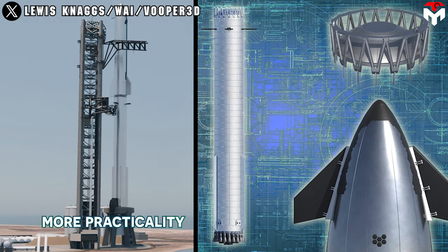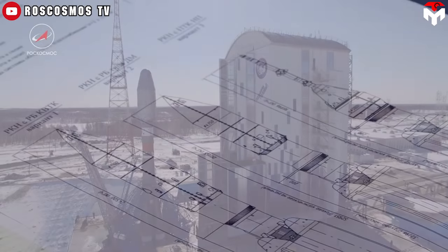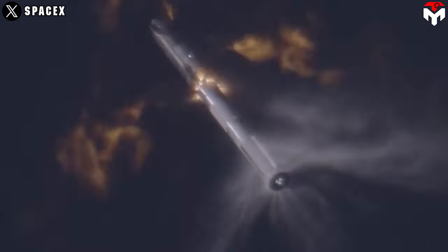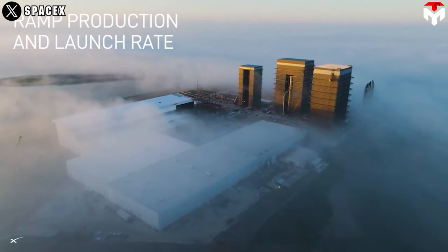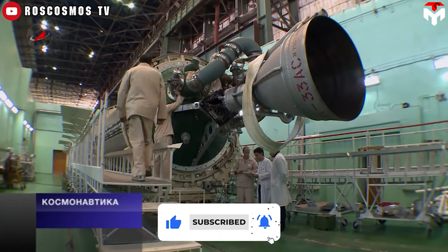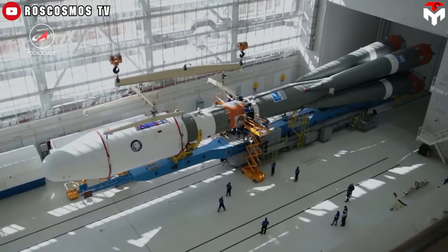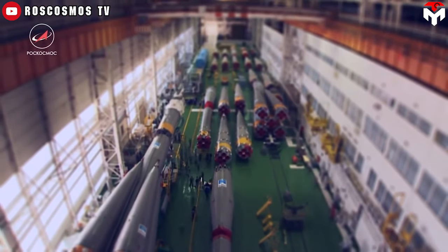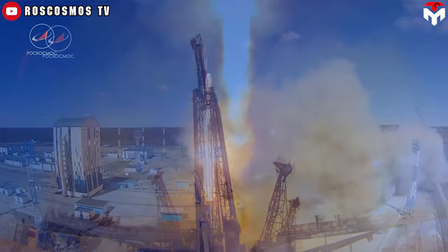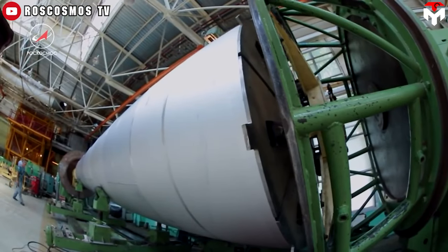More holes, more simplicity, and more practicality are exactly what we immediately recognize in this structure. Soviet designs often favored simplicity and robustness over complexity. Hot staging eliminates the need for intricate mechanisms for stage separation and ignition, making the overall system more straightforward and reliable. Another benefit of the simplicity is to allow for mass production — this is truly what Starship needs. Hot staging simplifies the rocket's overall architecture, making it easier and more cost-effective to produce in large quantities. The Soviet Union's hot staging succeeded in numerous space missions, including manned flights, satellite launches, and interplanetary probes, demonstrating the effectiveness and reliability of their hot staging systems.